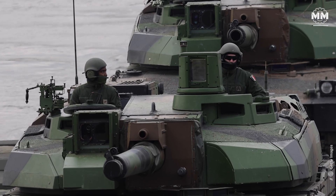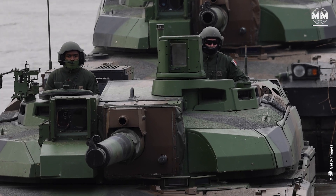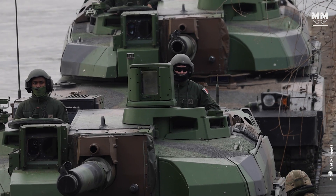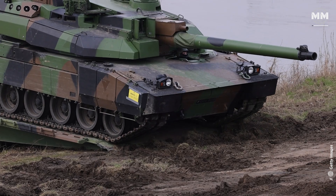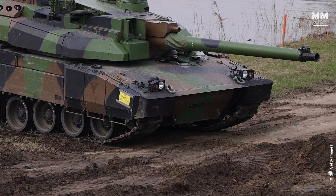The Leclerc is a sleek, high-tech predator built around speed, automation and advanced systems — a tank designed to strike first and move fast. The Leopard 2, by contrast, is a powerhouse of balanced engineering, combining firepower, armour and dependability into a battlefield juggernaut.